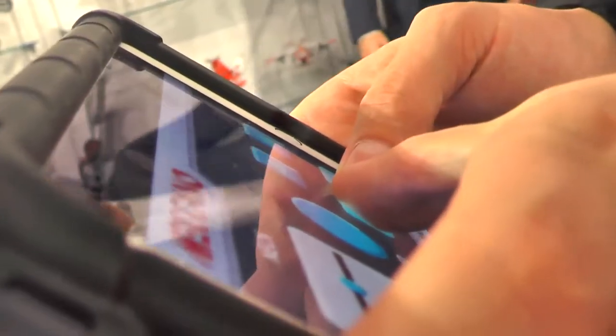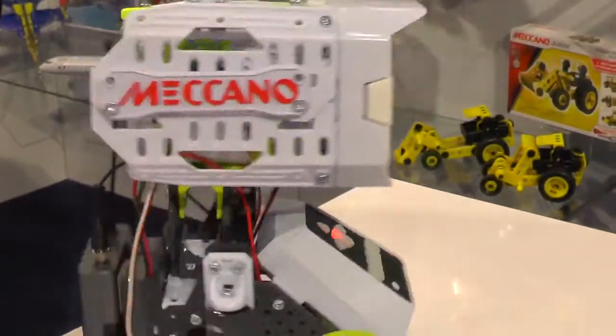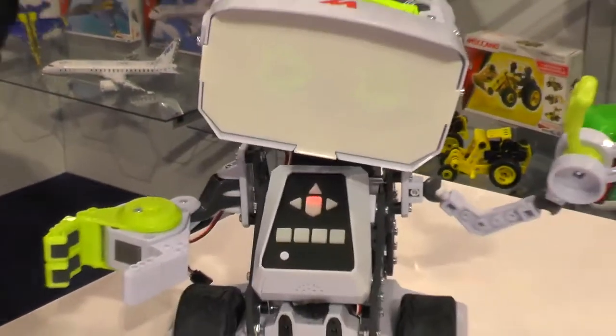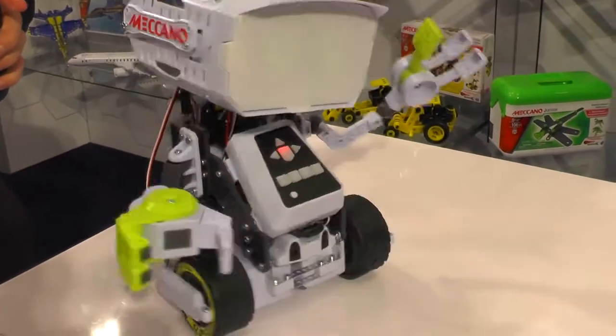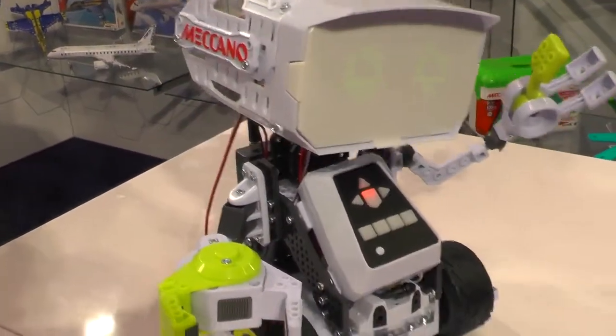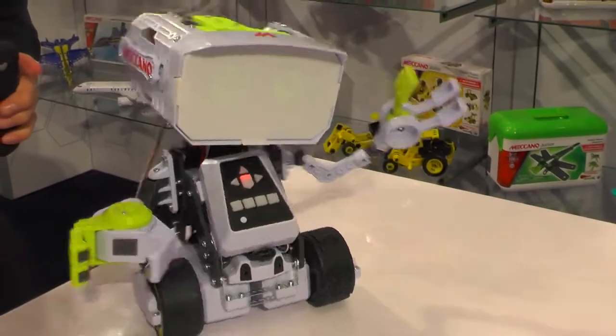This is Max. Max is the latest and greatest of our robots. He has an AI learning capability that's unlike anything you've ever seen in toys before. He's actually able to learn and grow with a kid. Out of the box, he starts out by asking kids questions about themselves, builds a little profile around them, and then actually customizes his play and the experience around that.